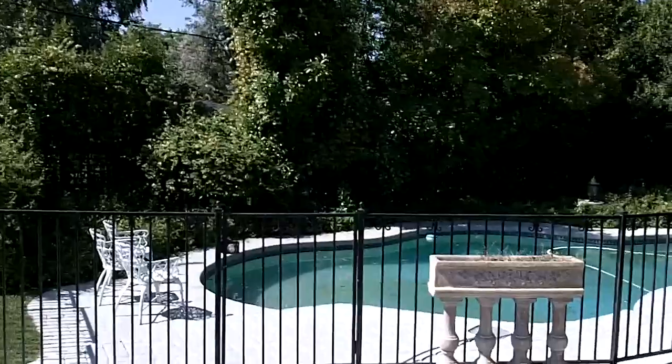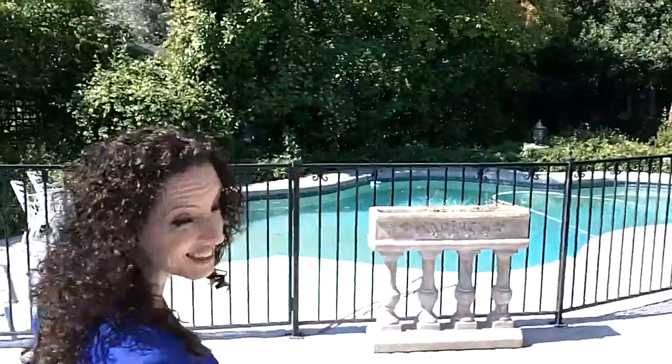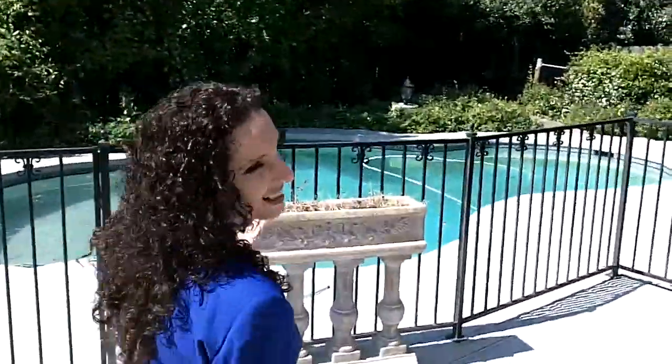Beautiful gated area, nice. Now, this house here qualifies for a first-time home buying process that can get you into this home for $1,750 — maybe something you can think about. I know, pocket change, right?